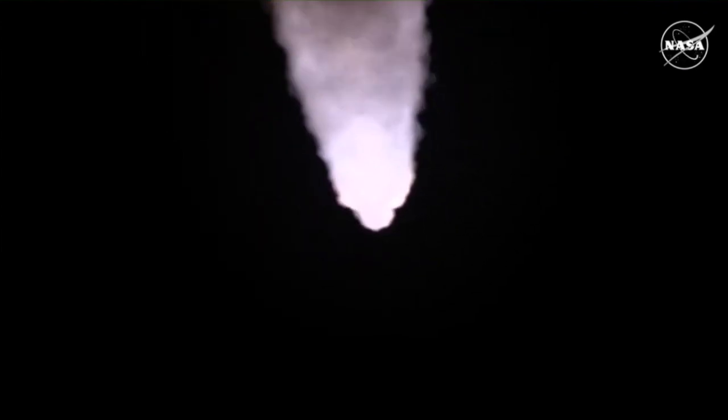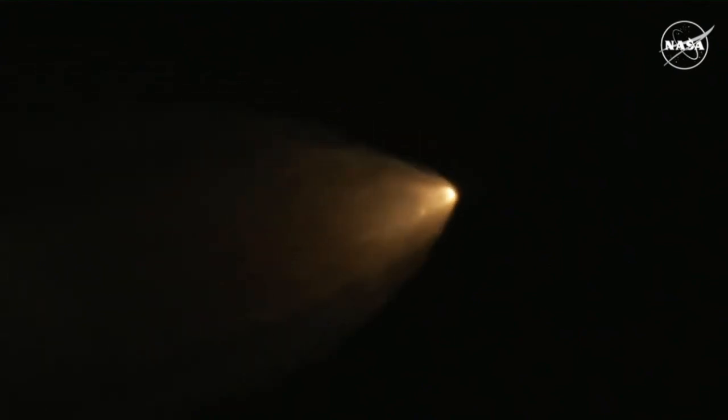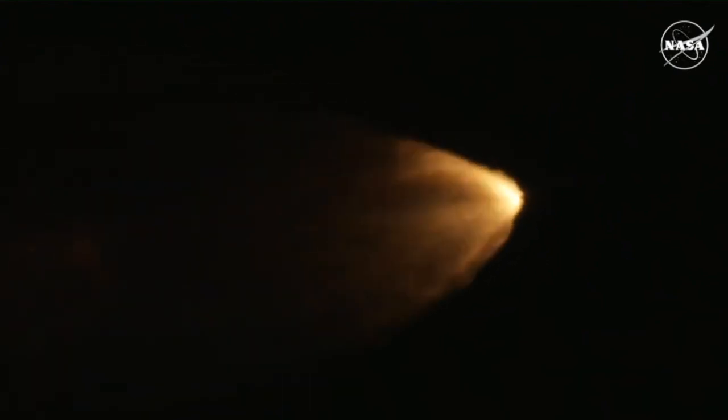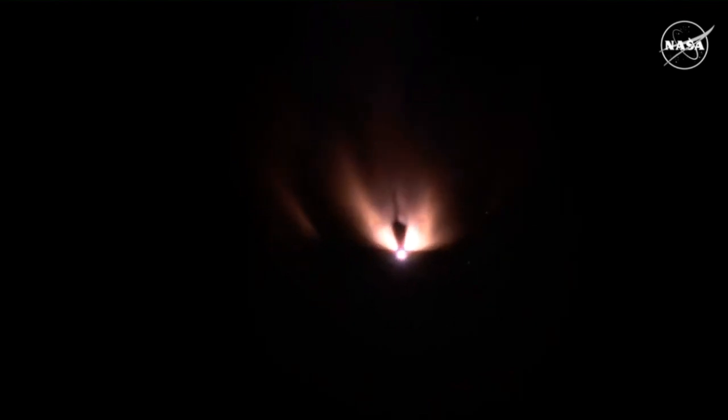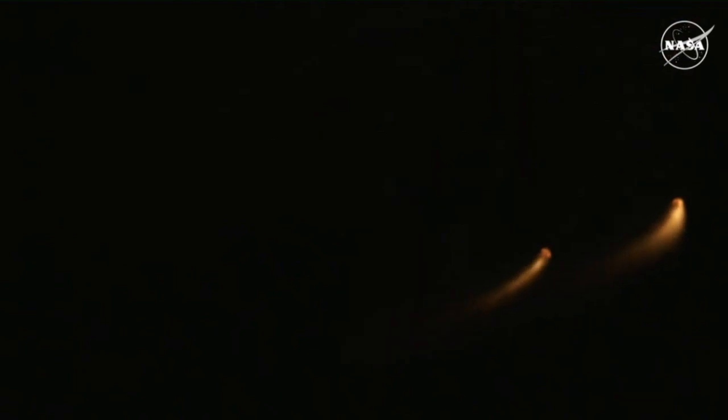Quiet here in Mission Control Houston as teams continue monitoring the flight of Artemis 1. We're now 16 miles downrange from the launch pad at Kennedy Space Center, traveling over 2,800 miles per hour. Standing by for solid rocket booster jettison. Confirmation that the solid rocket boosters have separated — these 177-foot boosters.